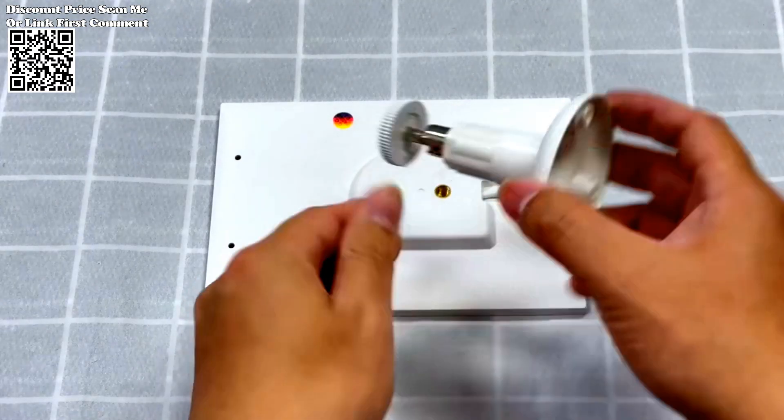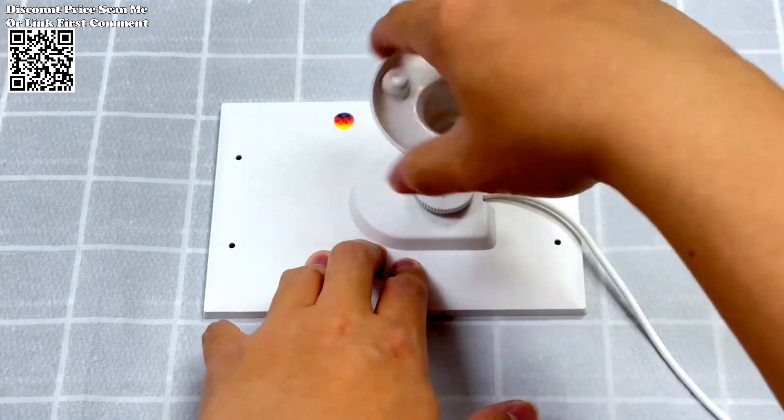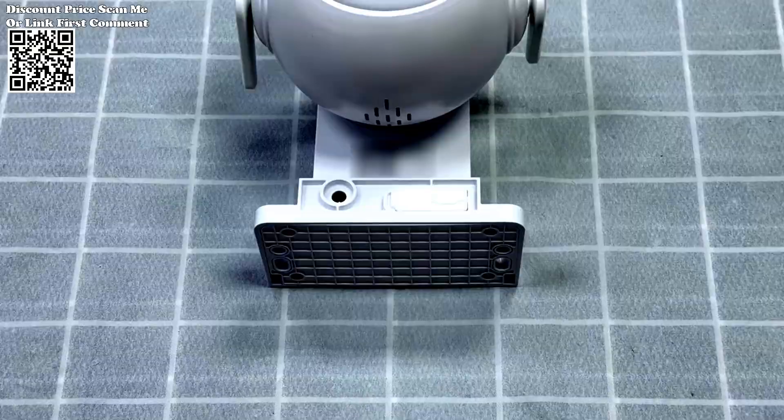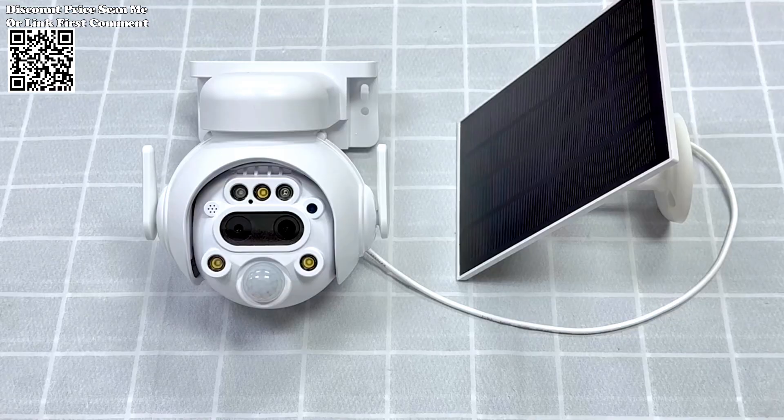The Shuojia security camera delivers crystal clear images and videos with its 8MP HD resolution, with three night vision modes to choose from: infrared, full color, and intelligent night vision, ensuring visibility even in low light conditions.